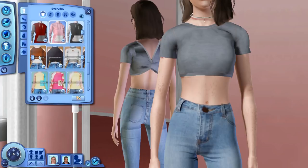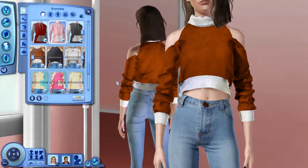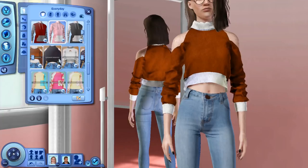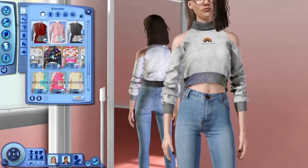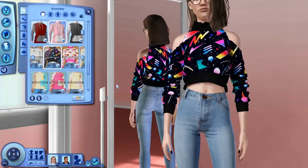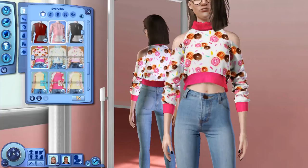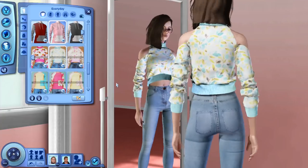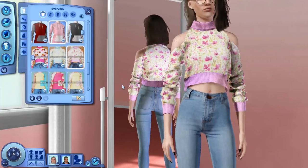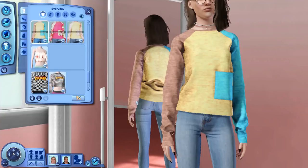Moving on, we have possibly my favorite top ever — you possibly already saw it in the thumbnail. It has some cutout shoulders and is a cute little crop top. This one kind of brings in like a little 70s or 80s type of vibe. We have some donuts, I think this is supposed to be like feathers or something floral — either way it's absolutely adorable. I love it so much.